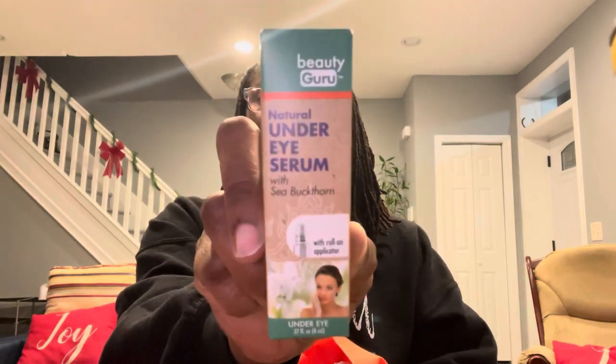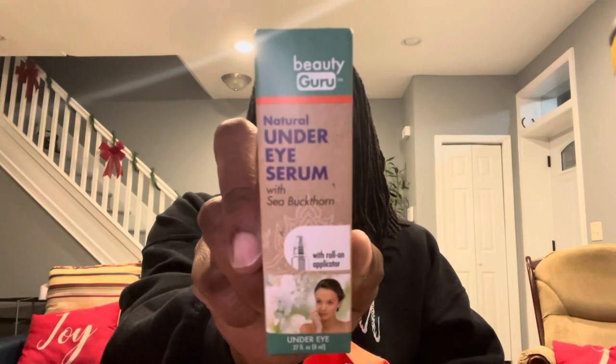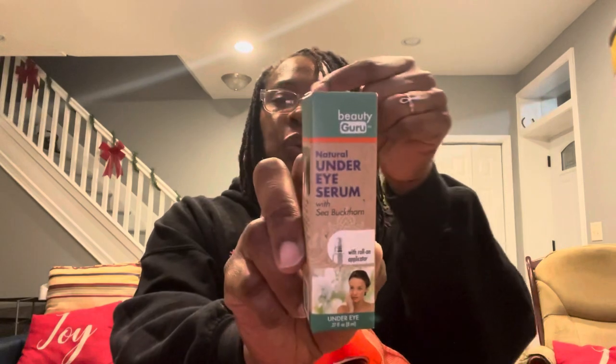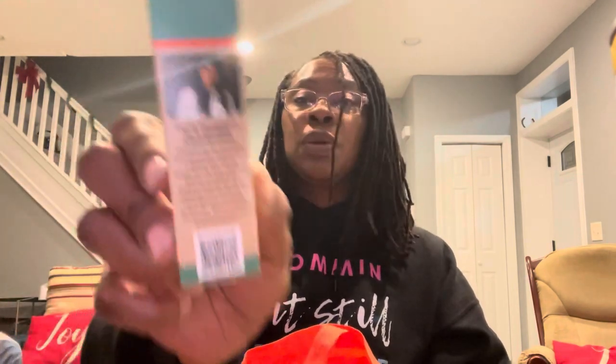Beauty Guru natural under eye serum with sea buckthorn — it has a roll-on applicator, 0.27 fluid ounces. We're familiar with Beauty Guru; they also have essential oils you can roll on or squeeze out of the applicator. I wanted to try this one. On the side it says blends formulated by a certified aromatherapist — that was my first time ever noticing that on Beauty Guru products.